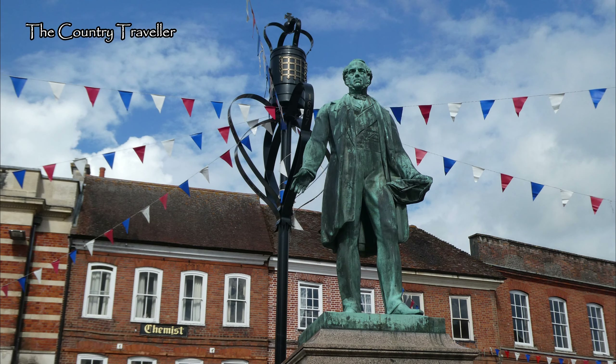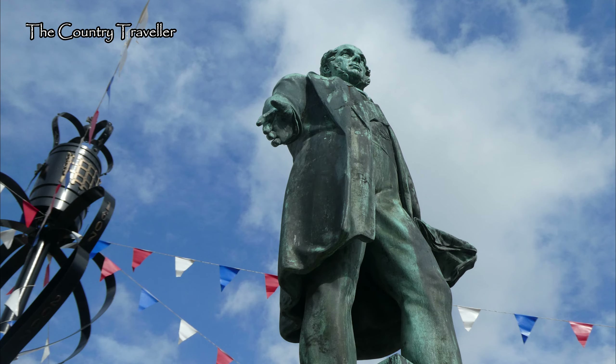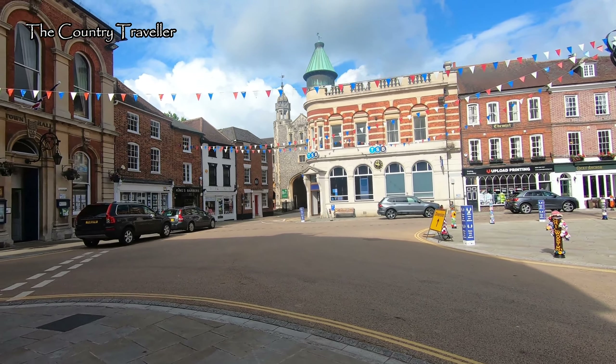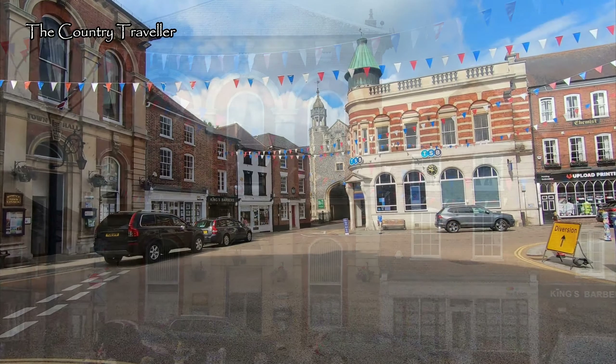He's the last British Prime Minister to die in office, in 1865. Although Palmerston wanted to be buried at Romsey Abbey, the Cabinet insisted that he should have a state funeral and he was actually buried at Westminster Abbey. The town hall is to our left. This was commissioned by Palmerston and completed in 1866, a year after Palmerston died.